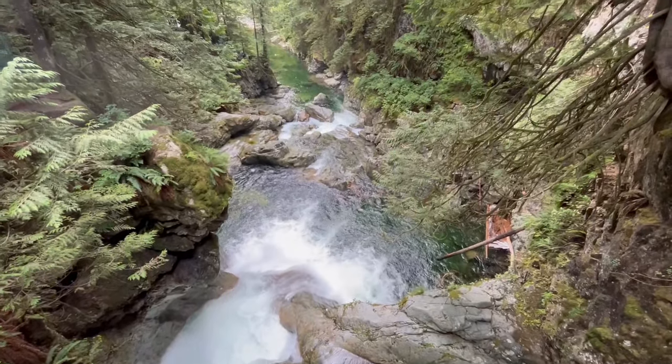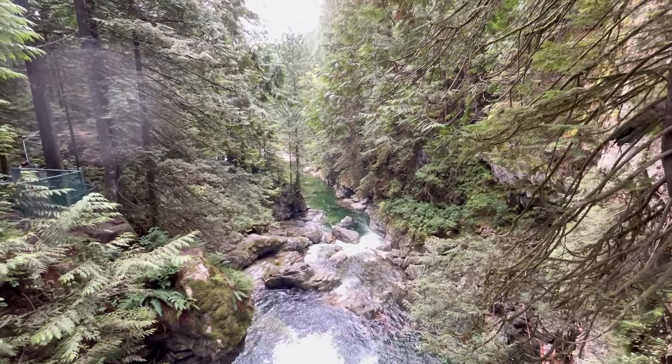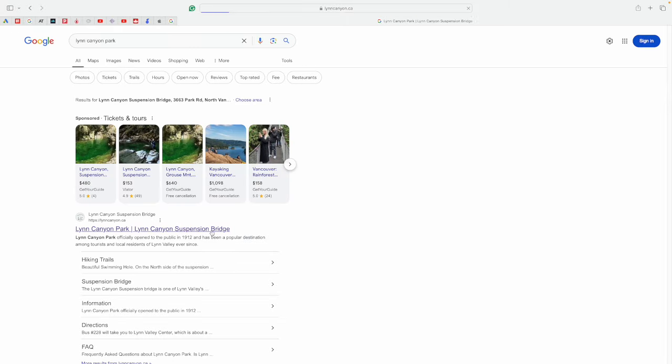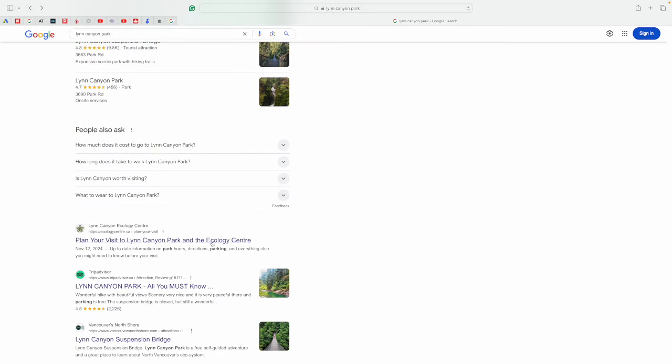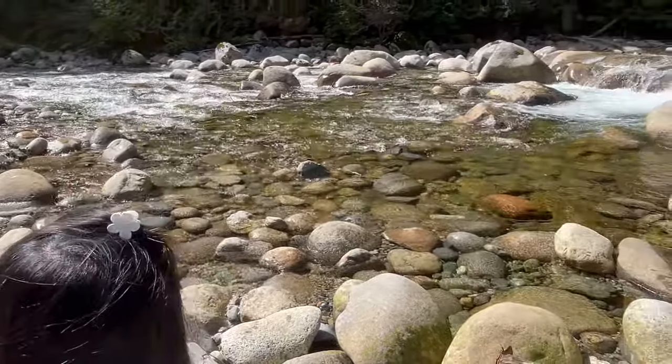What a refreshing hiking adventure. We'll definitely be coming back here and hope to visit the 30-foot pool in the warmer months. If you'd like to learn more about Lynn Canyon, visit their websites at lynncanyon.ca and ecologycenter.ca. I hope you enjoyed this video and found it useful in planning your visit to Lynn Canyon Park.